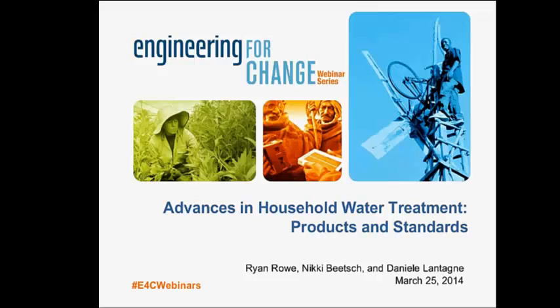Welcome everybody to today's webinar from Engineering for Change. We're pleased to bring you this latest webinar in E4C's 2014 webinar series. Today's webinar was developed in collaboration with Nikki Beach of NSF International and the World Health Organization, and Danielle Lontang of Tufts University in the United States. My name is Ryan Rowe and I'll be moderating today's webinar. I work with the Water Institute at the University of North Carolina as a knowledge manager for water and sanitation projects worldwide.